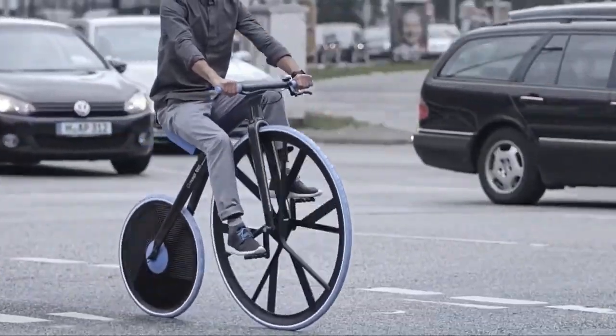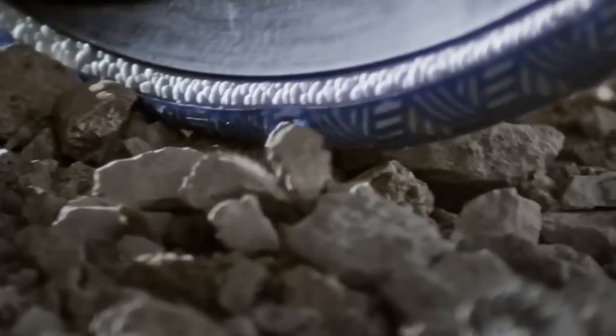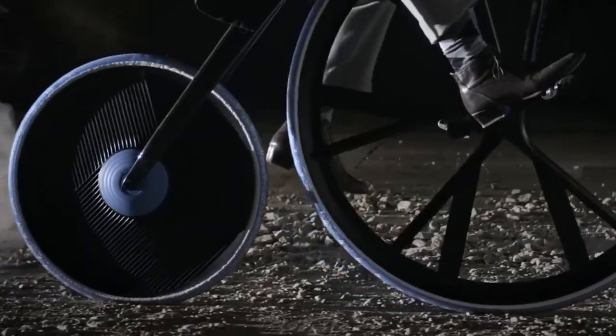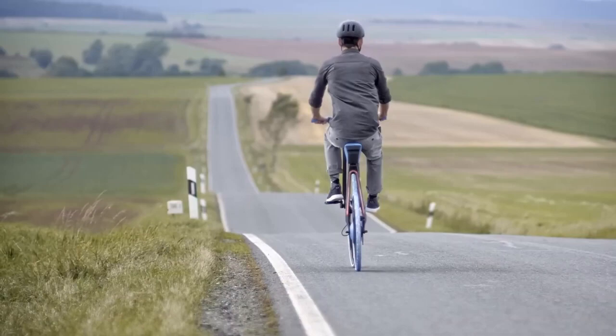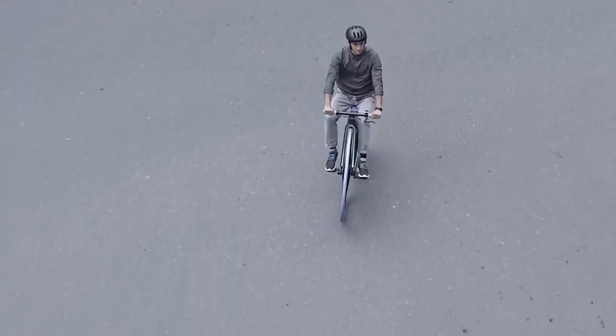The Concept 1865 pays tribute to the iconic penny-farthing bicycles, merging classic design with modern innovation. Crafted with electric propulsion, carbon fiber, and advanced materials, this contemporary version features a removable battery and LED enhancements.